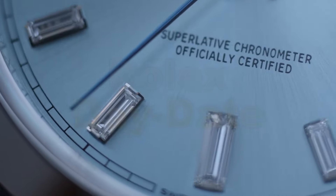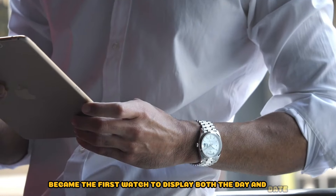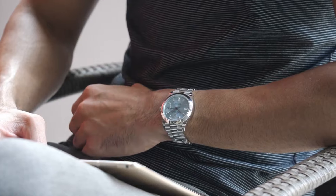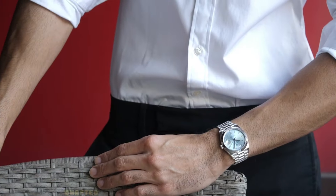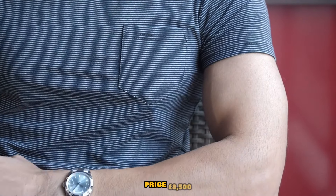Rolex Day-Date. The Day-Date, released in 1956, became the first watch to display both the day and date. Often referred to as the President, it has graced the wrists of several U.S. presidents. Recommended references: Rolex Day-Date 1803, crafted entirely in platinum with an ice blue dial, this model offers a luxurious touch — secondary market price £8,500.